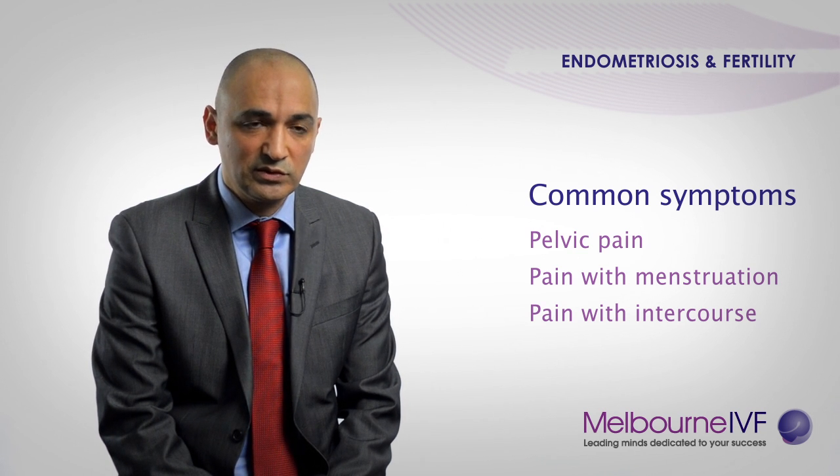The most common symptoms of endometriosis are pelvic pain, pain with menstruation, and pain with sexual intercourse. Sometimes bleeding just prior to the menstrual cycle may also be encountered.